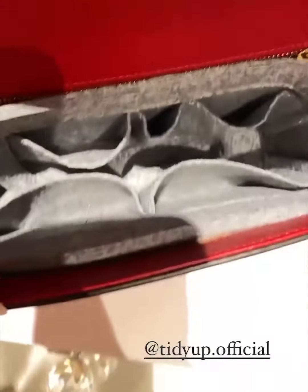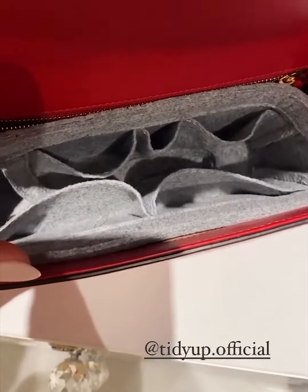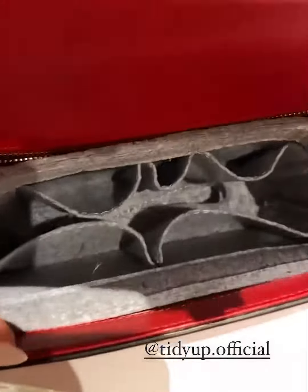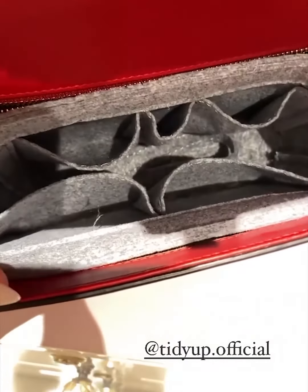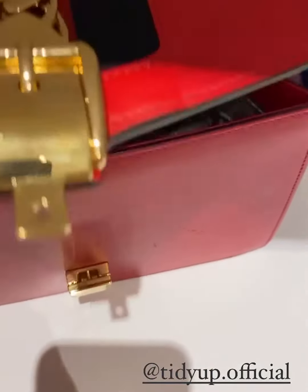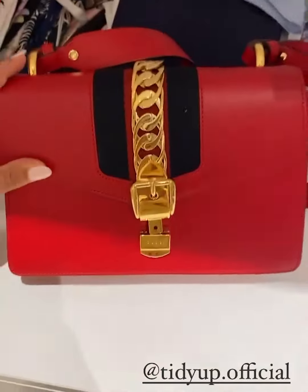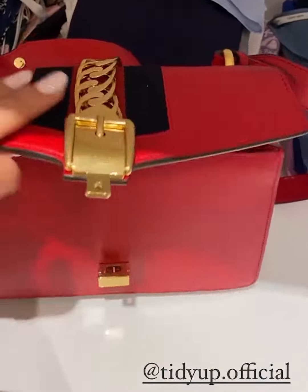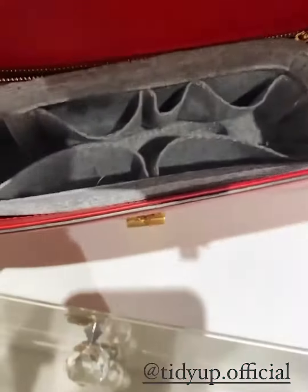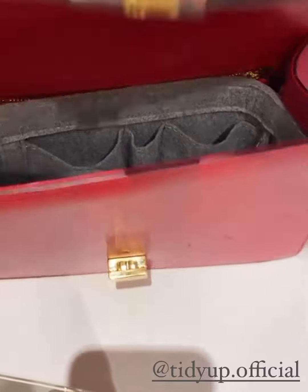So this is the mini Tidy Up organizer — it's in gray. Again, a lighter color just makes everything a lot easier to access and find. It's got the same number of pockets, which is super nifty — keeps everything neat and easy to get to. I've used it in my smaller Gucci just to show you how tiny it is and how it can still keep everything organized.